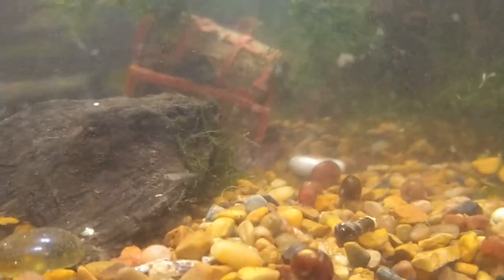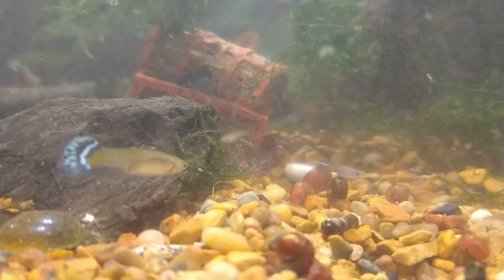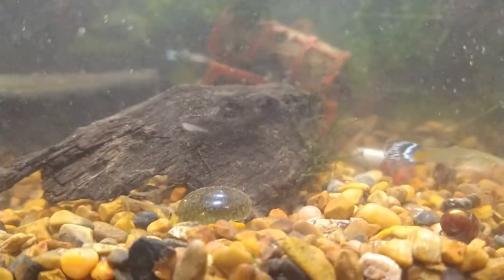We did lose Clear, which is why I had to get them out of the tank that they were in. One of the mollies attacked her and killed her, unfortunately. But we have lots of guppy babies in here.